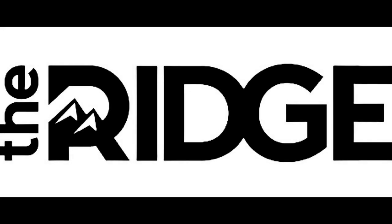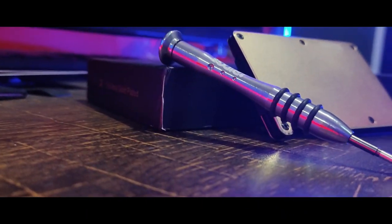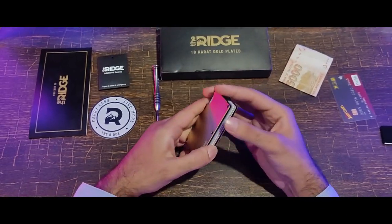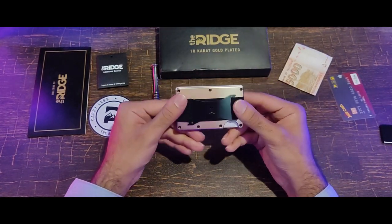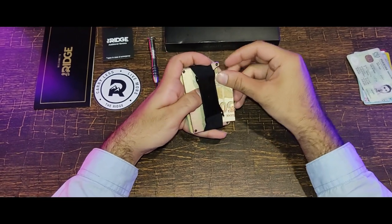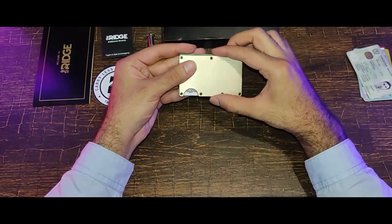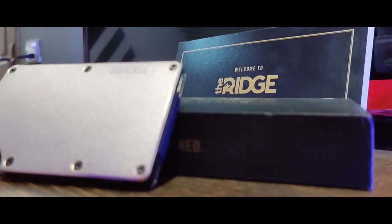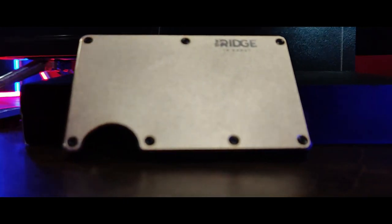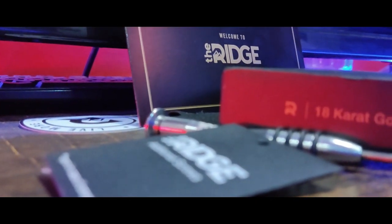This video is sponsored by The Ridge. I'm going to be showing you the 18 karat gold plated wallet by The Ridge. It holds 1 to 12 cards without stretching out. The Ridge is minimalist without being limiting — it's about carrying less but always having what you need. Backed by a lifetime warranty and free returns within 45 days. So what are you waiting for? Go grab your wallet and use the promo code for a special discount.